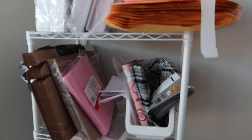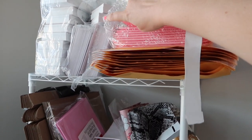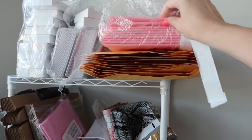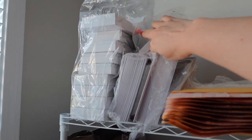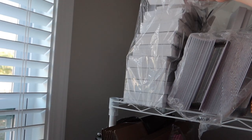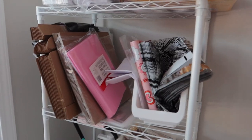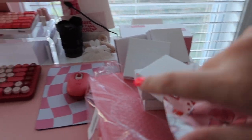Now we're going to grab some shipping supplies so we can get all these things sent out. I know we're going to need a lot of these, so I'm just going to bring the whole stack. We'll need a few small boxes — I think three will be fine. These big boxes, I can probably fit all three pairs in one; if not, I'll just grab two. I'll need one of these bags — our cute little poly mailers. I love them. Let's take all this over to the table.